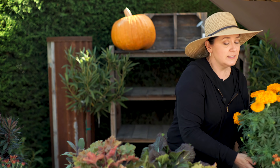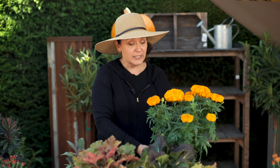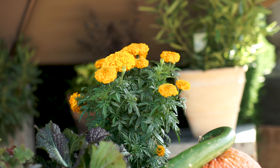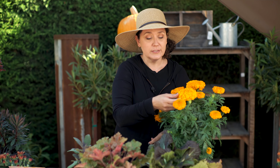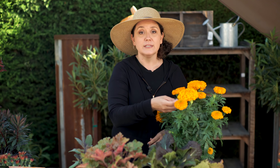Another one of my favorites is marigolds. Marigolds are a really fantastic plant — I love the smell of marigolds. Marigolds are actually edible, so you can pull off some of these petals and add them into your salads to give you some really pretty color.